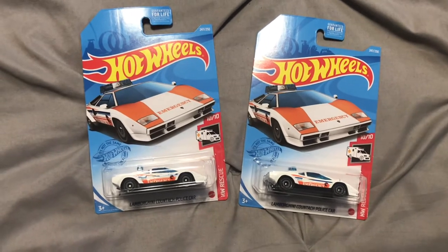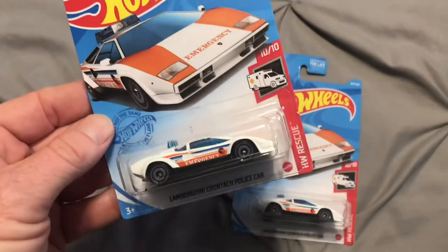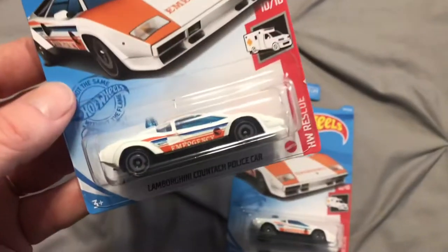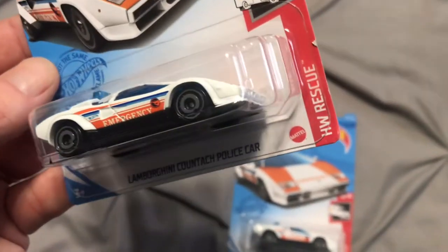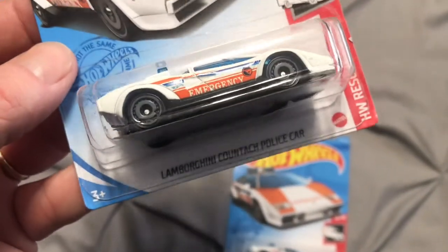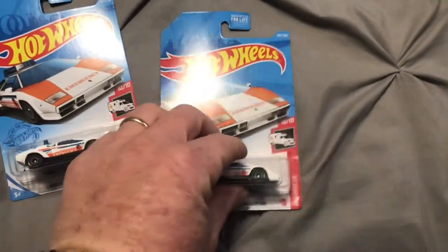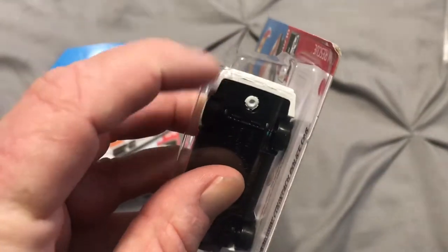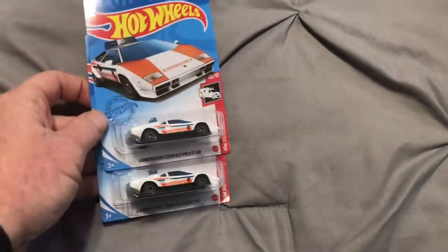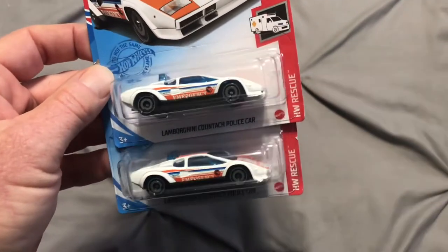We're just going to start right here. Obviously it's a Q-Case treasure hunt — these are the first castings I found of the Q-Case treasure hunt. The Lamborghini police car. Pretty cool. Probably not one of my favorite treasure hunts, but it is a treasure hunt. Unfortunately one of them took a tumble here at the house and cracked the blister, so that's going to be an opener for me eventually.